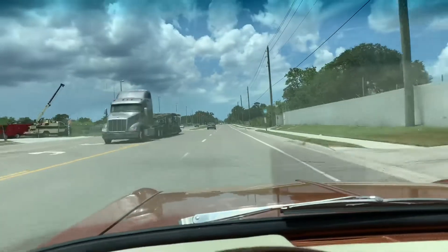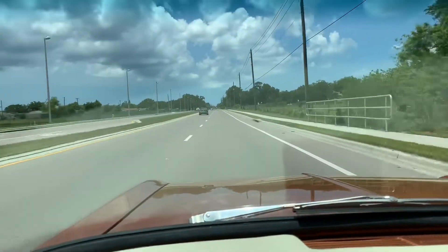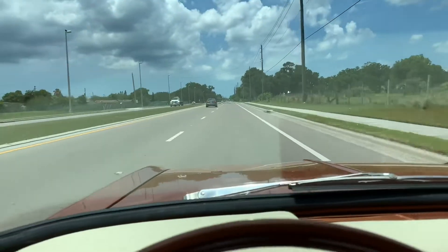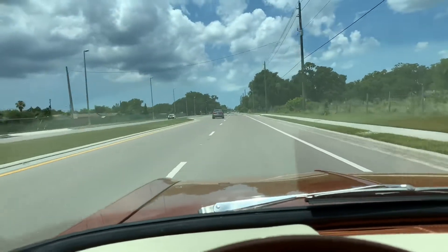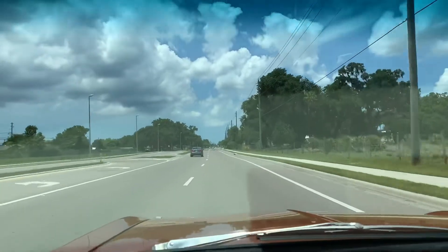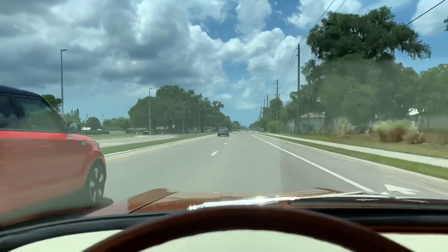She runs real strong. I'm loving this. Very smooth, very, very smooth. I'm a fan, I'm a huge fan. I'm going to go ahead and make a quick U-turn.